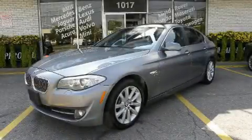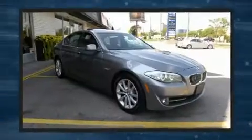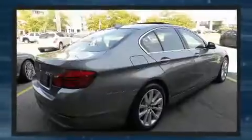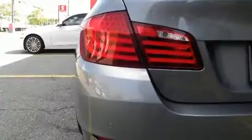Come test drive this 2012 BMW 528i. This four-door, five-passenger sedan just recently passed the 50,000 kilometer mark. Smooth gear shifts are achieved thanks to the two-liter four-cylinder engine, and for added security, dynamic stability control supplements the drivetrain.